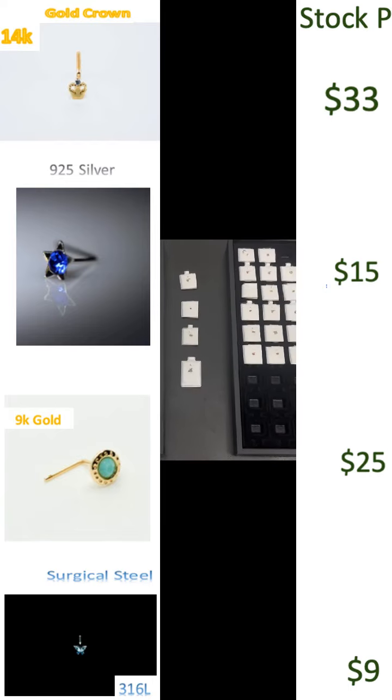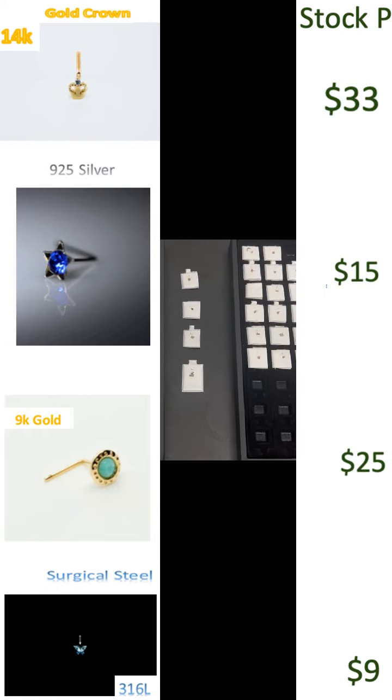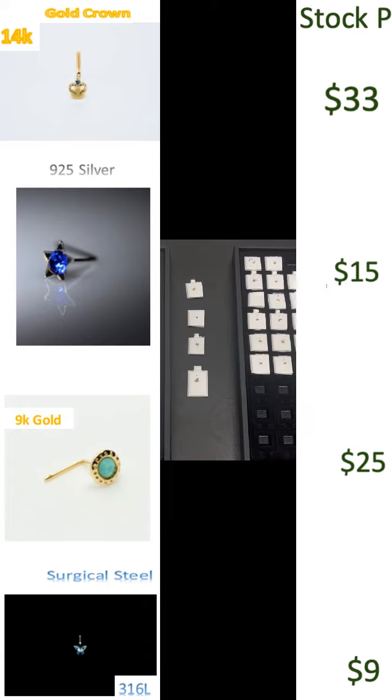Prices in my store are constant, even if it's Monday, because the key is to maintain a variable market profit margin.